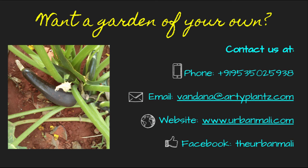If you would like a garden of your own, contact us. You can call me at 95350-25938, email me at vandana@athiplants.com, visit us at urbanmali.com, and also find us on Facebook at The Urban Mali. Thanks and have a great day — you will hear a lot more from us very soon.